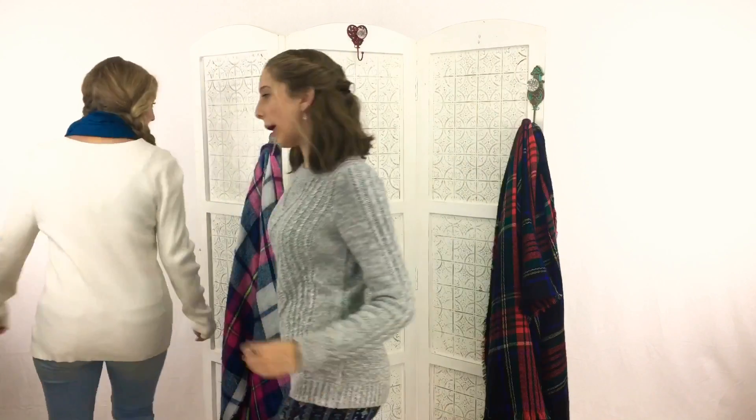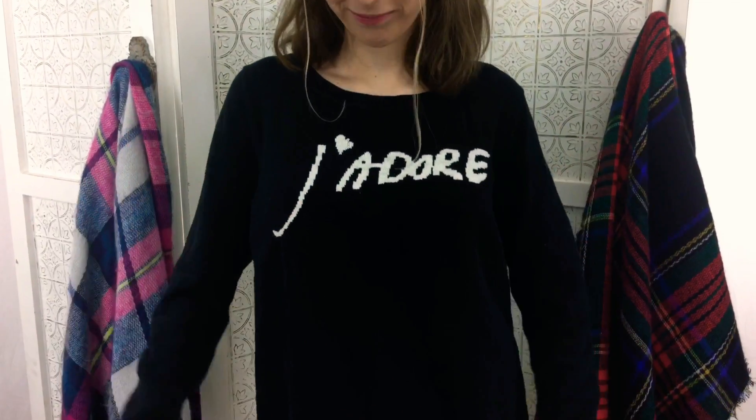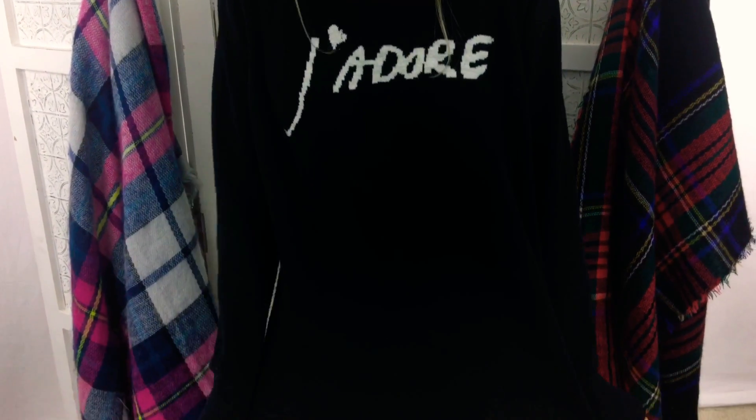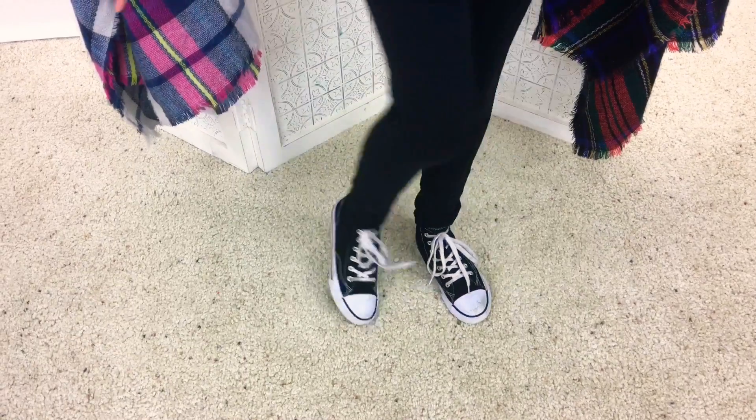Now we're moving on to our third outfit. This next look is more for lounging around, which is one of my favorite things. It is an oversized sweater that says J'adore, with some simple black leggings, and the same shoes — my favorite high-top Converse.